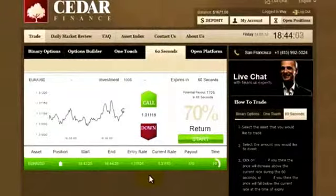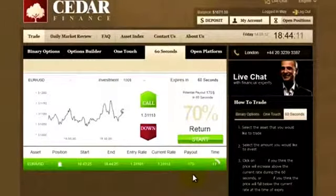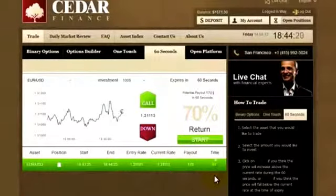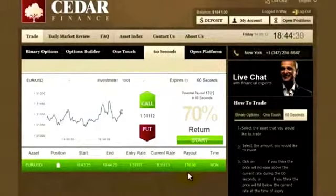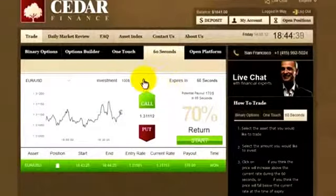15 to 20 seconds left, and it's still rising. Looks like the payout of $170 is quite close. 10 seconds — looks nice. And success! $70 profit for 60 seconds of hard work. Not bad.